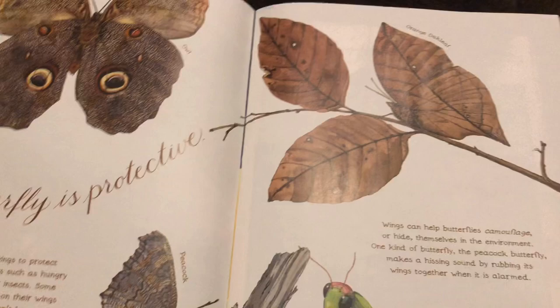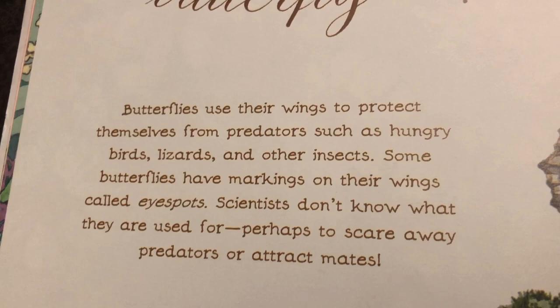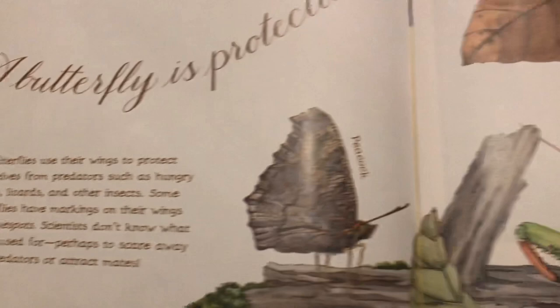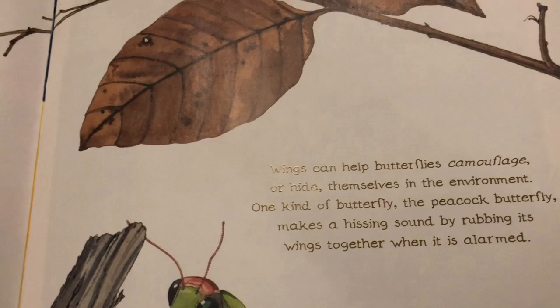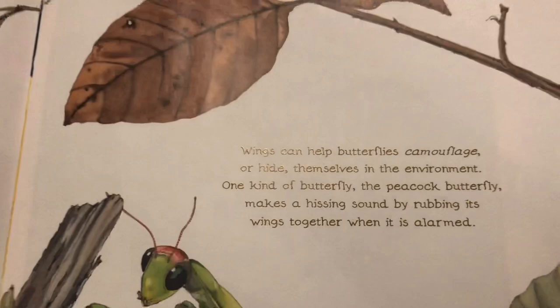A butterfly is protective. Butterflies use their wings to protect themselves from predators such as hungry birds, lizards, and other insects. Some butterflies have markings on their wings called eye spots. Scientists don't know what they are used for — perhaps to scare away predators or attract mates. Wings can also help butterflies camouflage or hide themselves in the environment. One kind of butterfly, the peacock butterfly, makes a hissing sound by rubbing its wings together when it is alarmed.